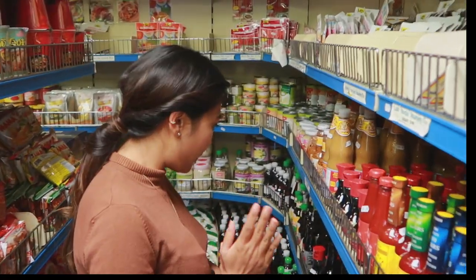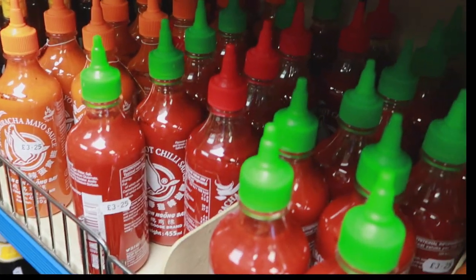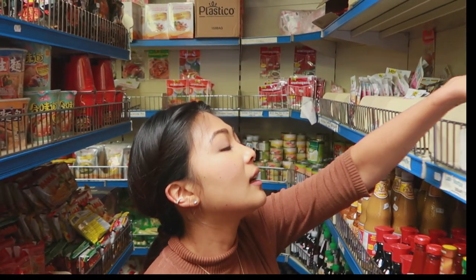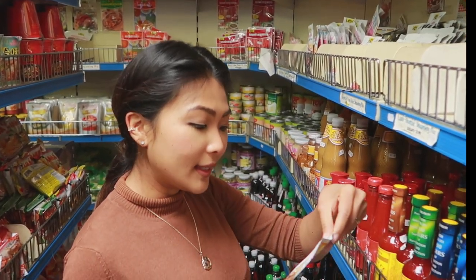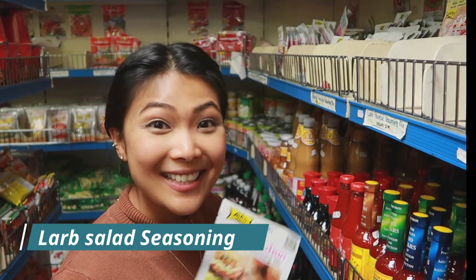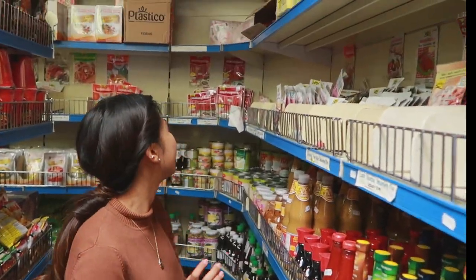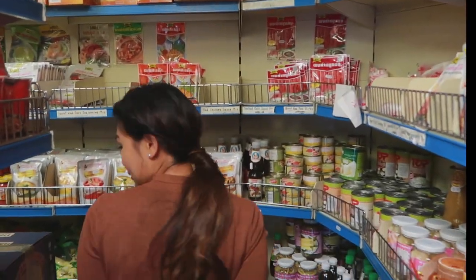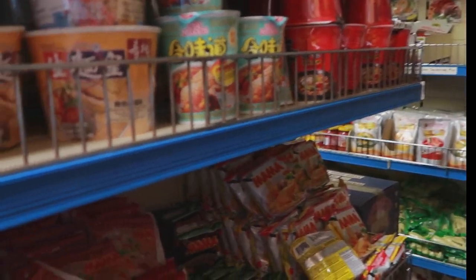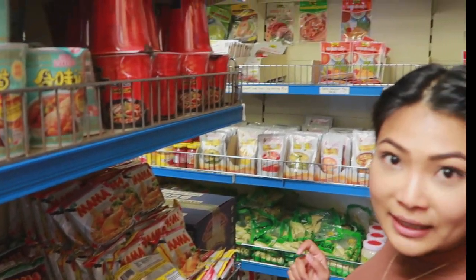I'm also looking at some of these pastes to see if I need anything. I've been cooking Thai salad — lab — quite a lot, so I might grab one of these paste packets because they'll come in handy, it's really easy to cook. And of course all these little Mama noodles — if you've been to Thailand at all you'll see this brand of instant noodle everywhere. It's an ultimate Thai brand, they've been around for ages.